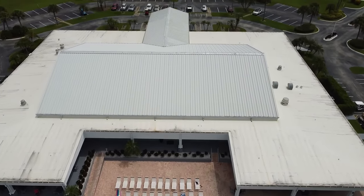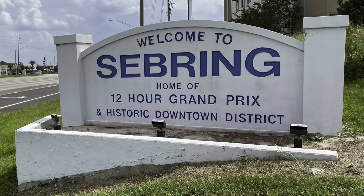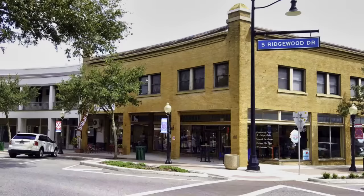Situated right off Route 27 in Sebring, Florida, Tanglewood is convenient to nearby shopping, restaurants, and medical care. It is also home to a historic downtown area, numerous golf courses, and the Sebring International Raceway.